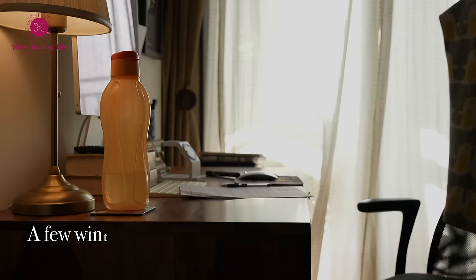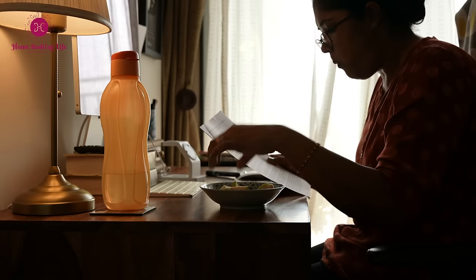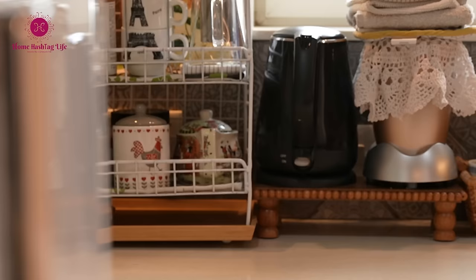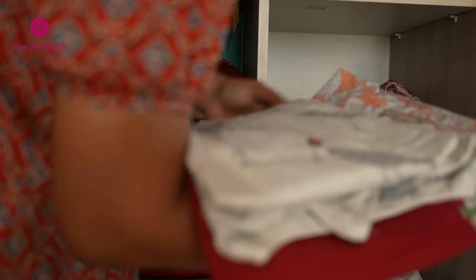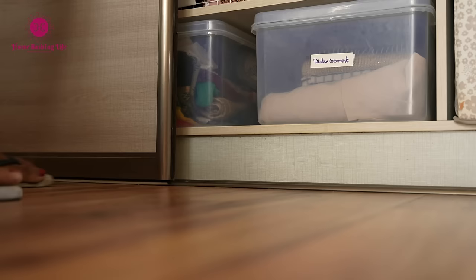Let's talk about some essential winter chores for your home. Whether you are a working woman or a homemaker, certain tasks are a must to keep your home neat and tidy. I don't have much to do here — just rearranging my wardrobe to store away sleeveless and light summer clothes towards the back of the shelf.